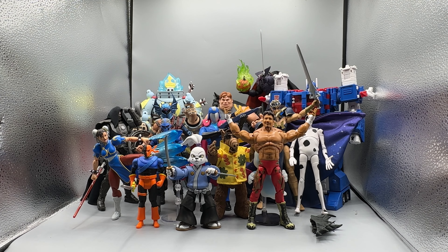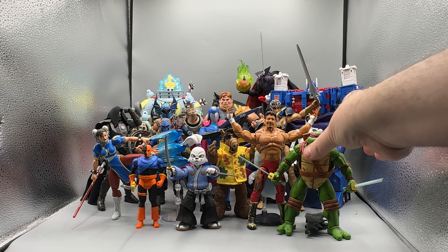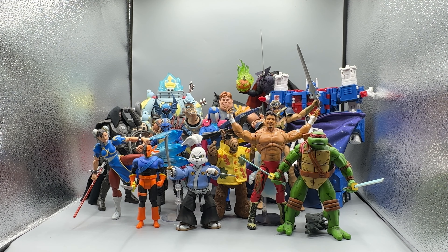The next honorable mention is actually a four-pack, but I only brought one out to represent it — this awesome Mirage-style comic book accurate Leonardo. It came in a four-pack of all the turtles. What a great figure set to have over this last year and truly worth an honorable mention. I didn't want to put a four-pack in my main list as it felt like a little cheating. So my two honorable mentions are Eddie Guerrero and Leonardo.